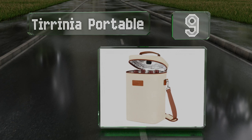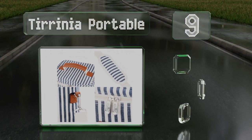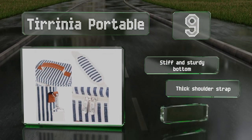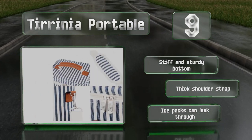At number nine, the Turinia Portable can either accommodate four standard size wine bottles or 15 330-milliliter soda cans when you push aside the velcro-affixed divider. An elastic loop in the lid is good for holding an opener or other small accessory. It's equipped with a stiff and sturdy bottom and a thick shoulder strap, but note that ice packs can leak through.